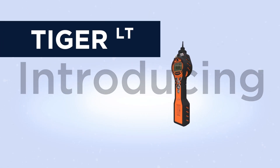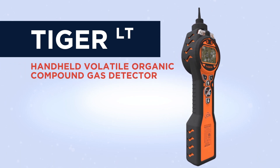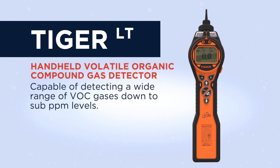Introducing the IonScience Tiger LT. The Tiger LT is a handheld volatile organic compound gas detector capable of detecting a wide range of VOC gases down to sub part per million levels.